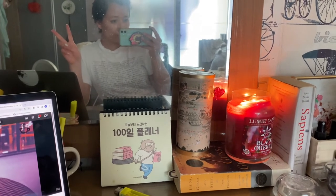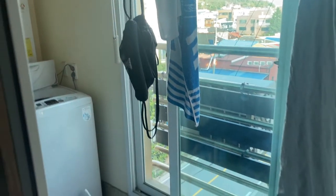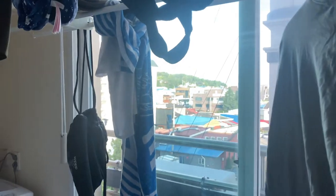I'm going to show you where my washing machine is — it's in this veranda area. I also keep my recycling here and hang up some clothes. Sorry I couldn't bother to clean this up!